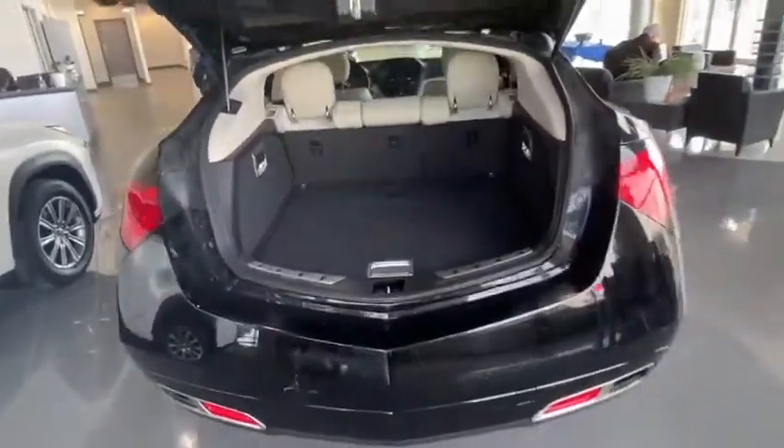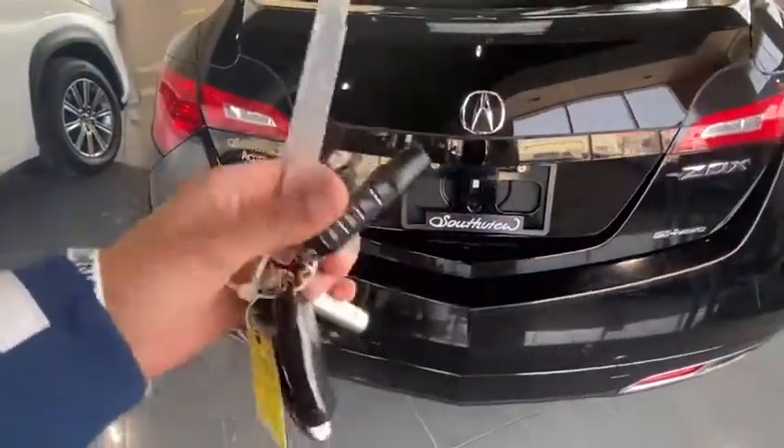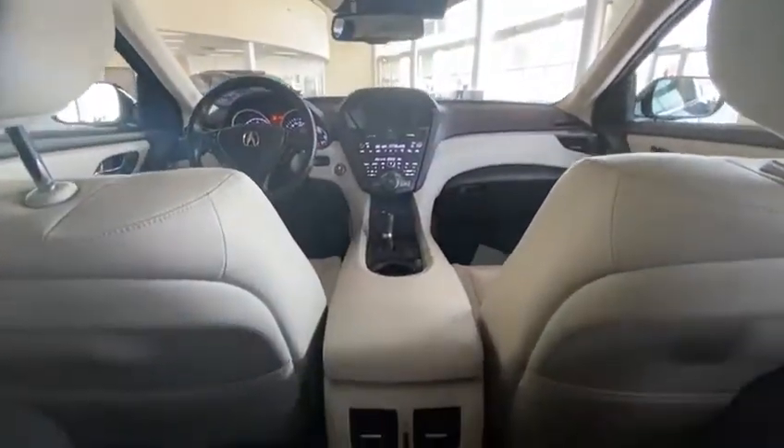Of course you do get the power tailgate here as well, working automatically. With the 2013 ZDX you also get remote start — it's already added on there. Let's go take a look inside.